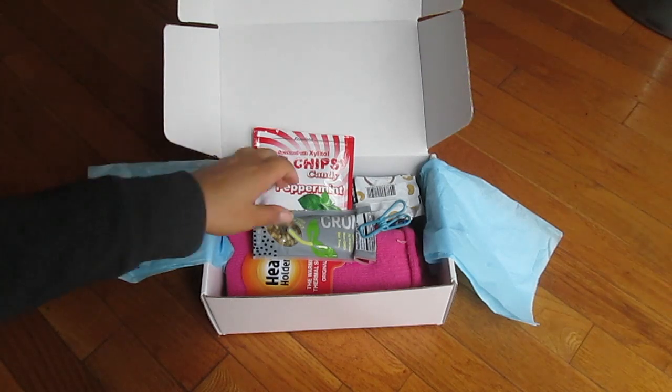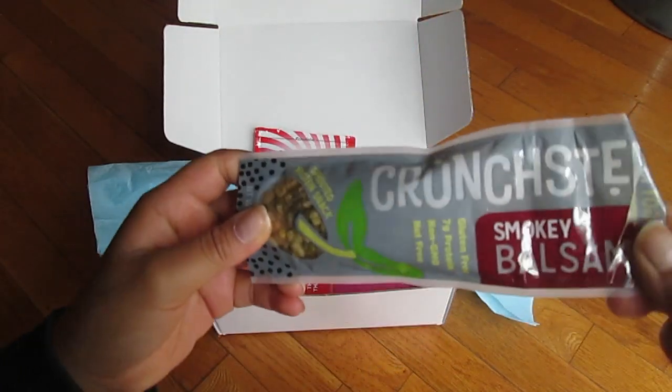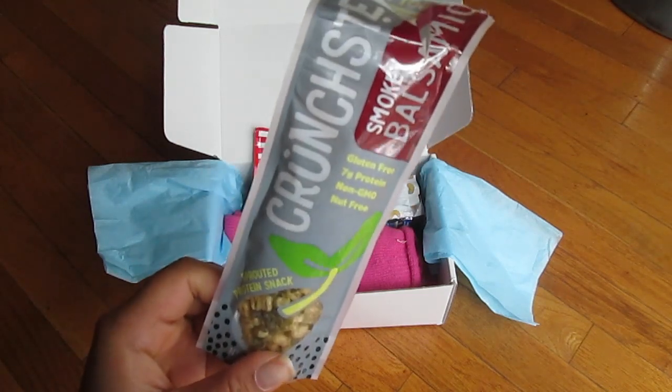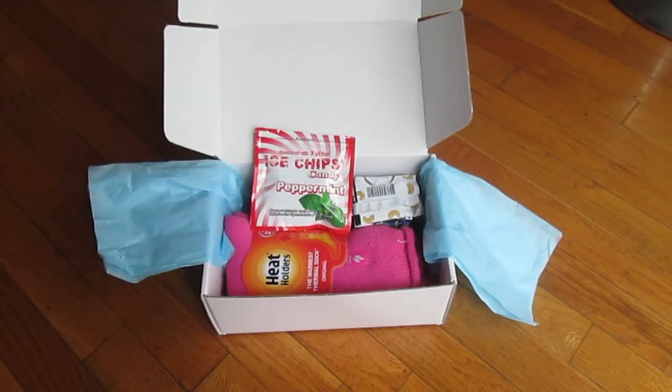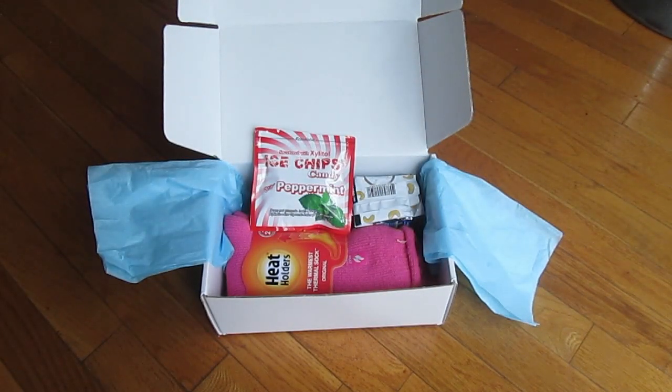I also got the Crunch Masters Sprouted Protein Snack in the flavor smoky balsamic. I actually tried this — it's basically flavored mung beans. I've never had sprouted mung beans before. They're not hard to chew but the texture is not really crunchy; they're kind of almost naturally stale. I do like the flavor though — it's not really strong but it kind of smells like something that would go really good with lox because it's smoky. They're pretty high calorie compared to other plant-based snacks, and they're not very crunchy even though it's called Crunch Masters.